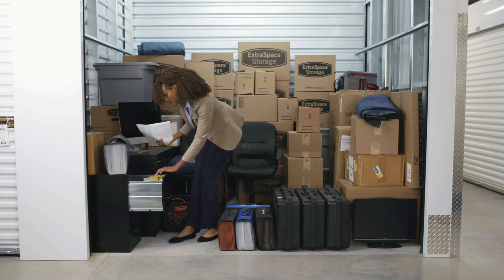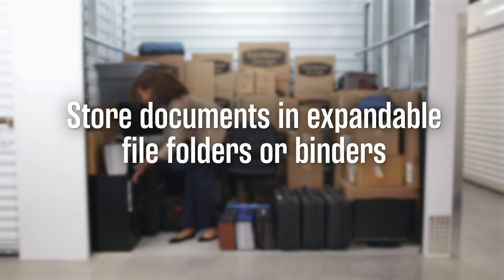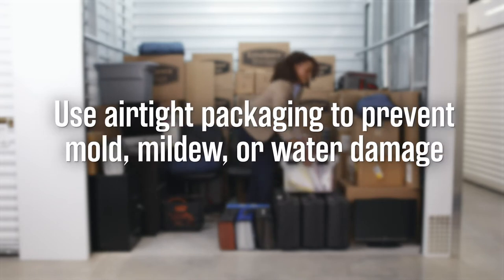Here are some important tips for storing documents. Store documents in expandable file folders or binders to keep everything organized. Scan documents into digital backup files that you can store in a separate location.